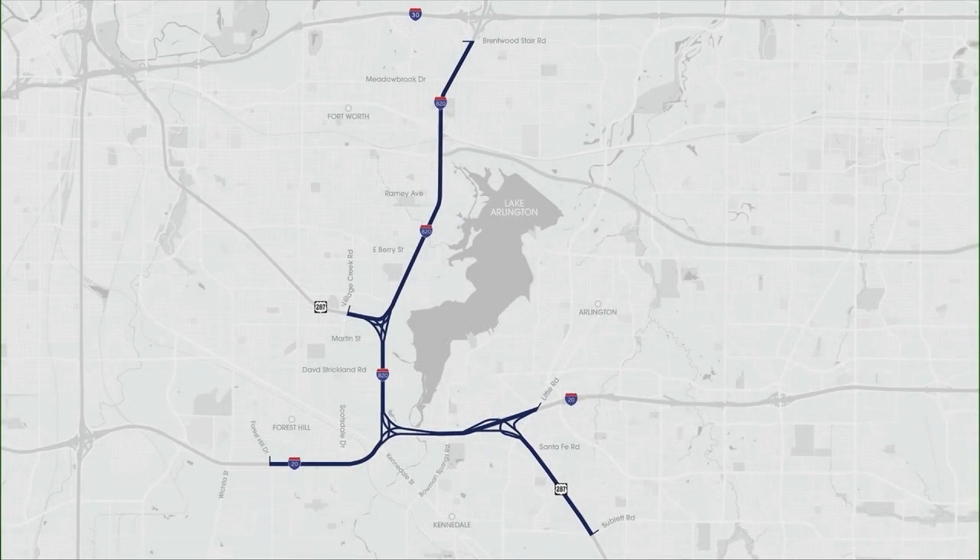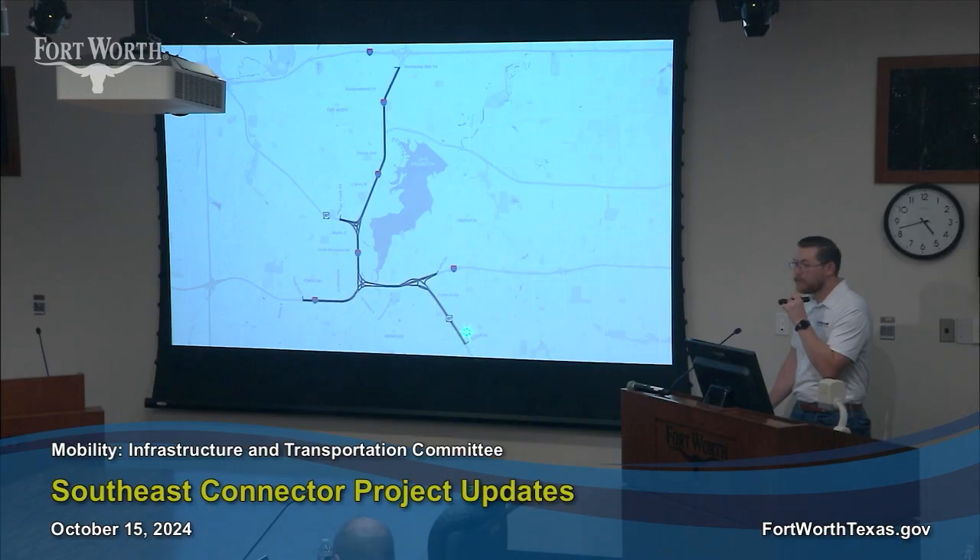The Southeast Connector Project is a $2.1 billion job encompassing about 14 miles of alignment and three separate interchanges. Our project spans on the north side on 820 from Brentwood Stare Road, just south of I-30, all the way down to Interstate 20. On Interstate 20, we go from Forest Hill Drive in the city of Forest Hill east to Little Road in Arlington, and then on US-287 from Village Creek Road all the way down to Sublet Road.